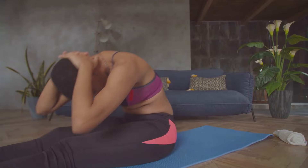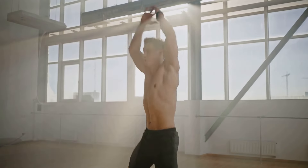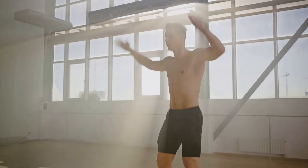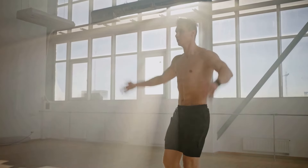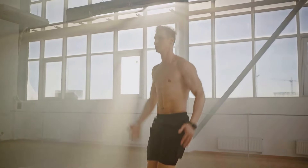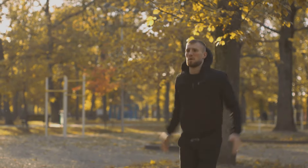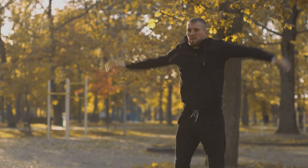The key to success with jumping jacks, like any exercise, is consistency. Try to incorporate them into your regular workout routine, whether that's first thing in the morning to kickstart your day, or as part of a more extensive exercise session. Remember, consistency is key.